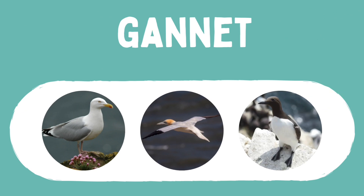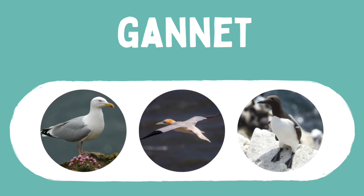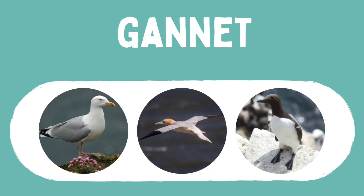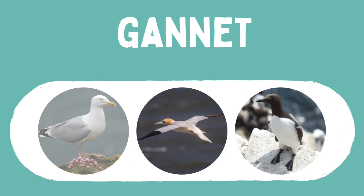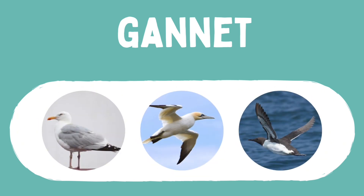Let's spot another seabird. The gannet is the largest European seabird with a wingspan of 1.8 meters. It has brilliant white feathers and a pale yellow head. When flying, it has a streamlined shape from its long dagger-like bill to its pointed tail.